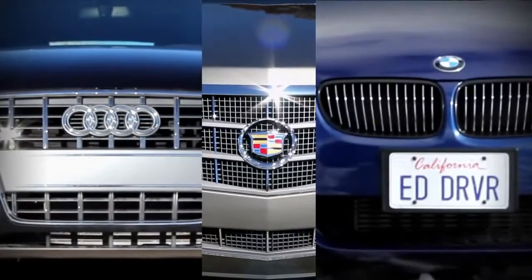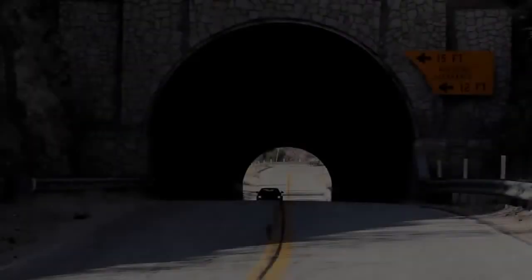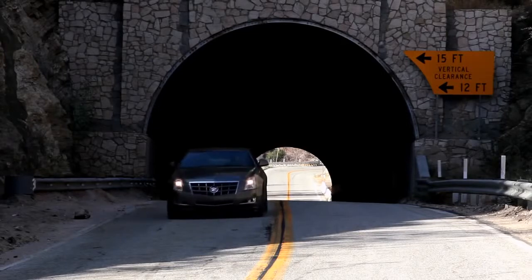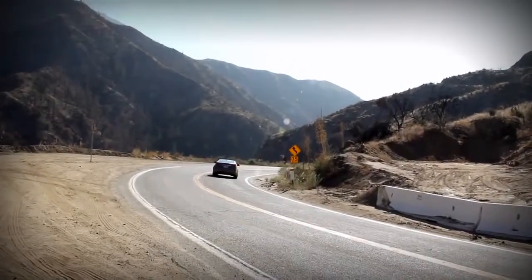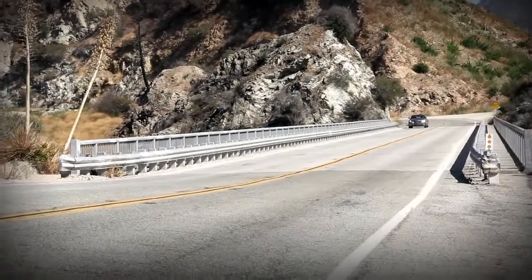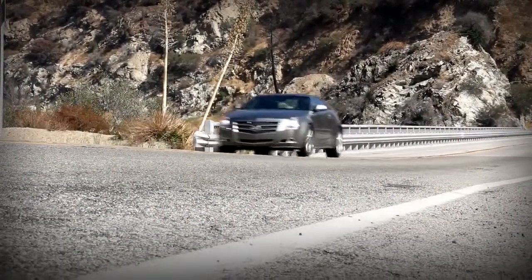These cars look similar on paper, but how close are they in the real world? This is the Cadillac CTS Coupe. If the Germans offer it, Cadillac wants to give you an option, and the CTS Coupe is filling a void. Lots of people ask us, are American cars okay to buy? From a price perspective, as well as performance and premium features, this car competes all day long against its German competitors.